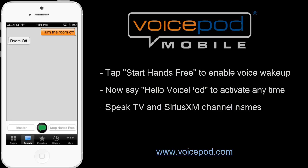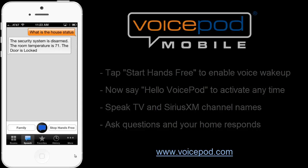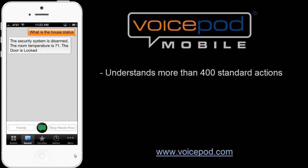I would like to watch ESPN2 in the family room. [TV channel change to ESPN2. The active room is now family.] Hello, VoicePod. What is the house status? [The security system is disarmed. The room temperature is 71. The door is locked.] Hello, VoicePod. Please arm the security system in day mode. [Arm day.]